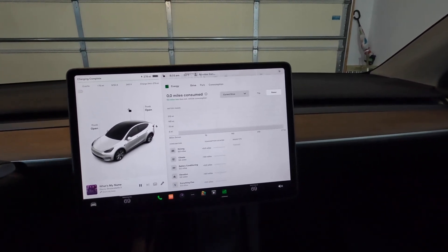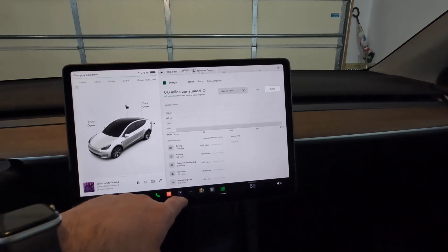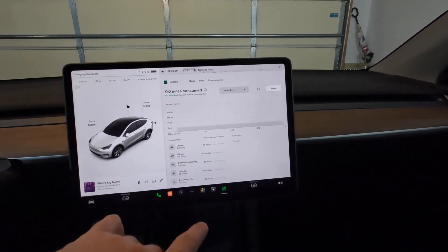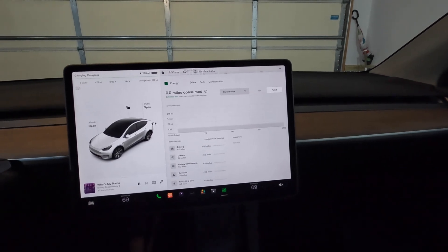Range tips could be wind direction, wind velocity, how much we're using our climate controls, battery conditioning — things like that. This is very helpful. It will even pick out if the tire inflation is decreasing our mileage.